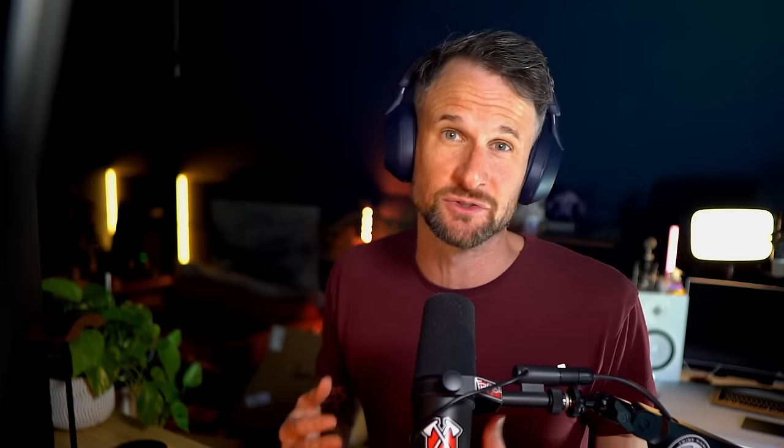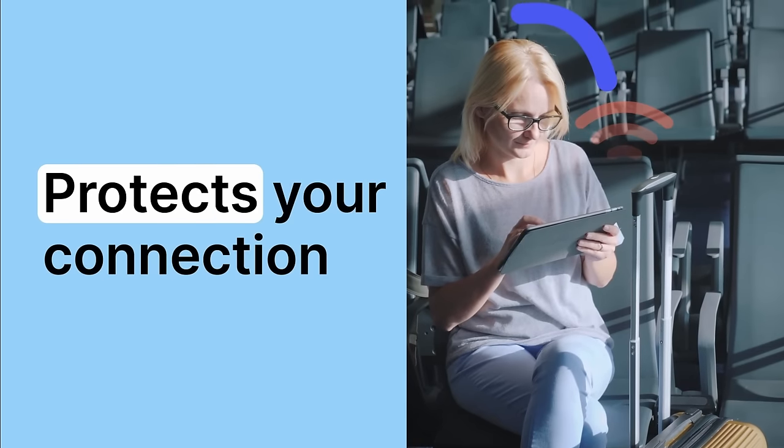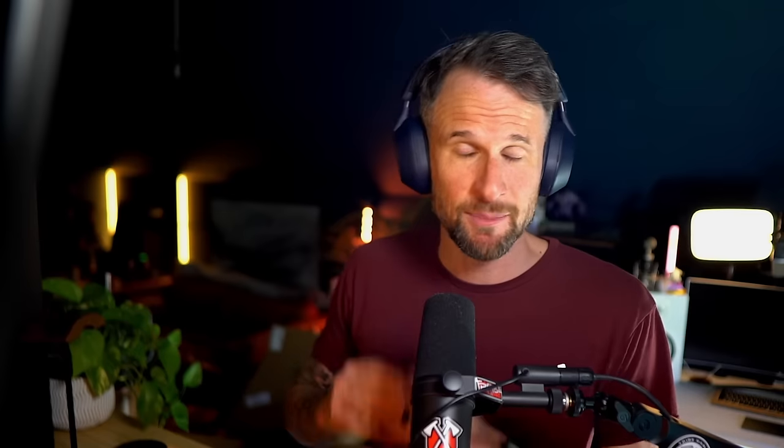NordVPN also allows me to access my devices and files from anywhere in the world, and I can even browse on that device through its IP. They have a 30-day money-back guarantee for all users. If you work in a public place like a coffee shop, or travel for work using hotel Wi-Fi, you're at risk. NordVPN will help protect you from cyber criminals whose technology is only advancing. Check out the link below.